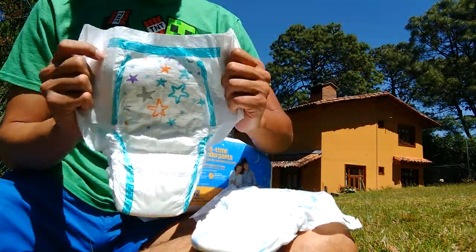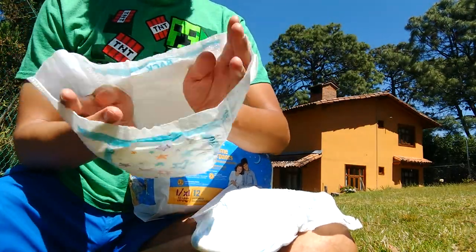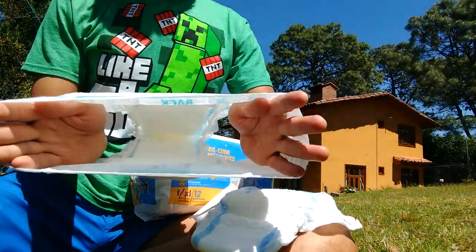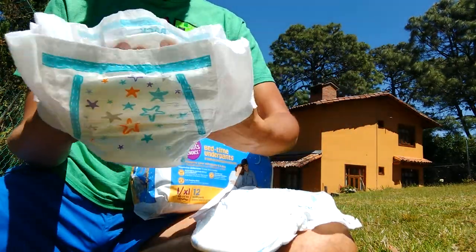But they are super comfy. Let's see how stretchy they are. They are stretching out, but not as much as the superior quality GoodNites.